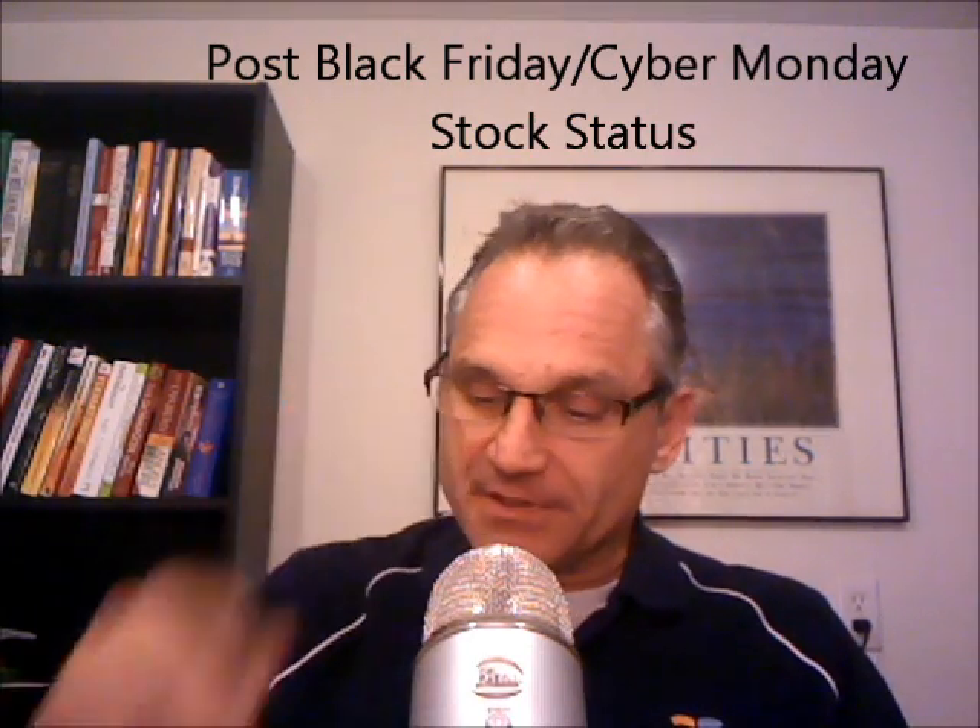Hi, this is Dr. Alan Weidner from MassageChairRelief.com. Today we are doing our massage chair industry update for the week of 12-4-2012. We have some fun stuff to talk about today. First of all, I just want to go over stock - we're getting close to Christmas. We just finished the Black Friday/Cyber Monday week, and this is a good time to get a stock update because a lot of chairs are sold during that weekend and the week thereafter.